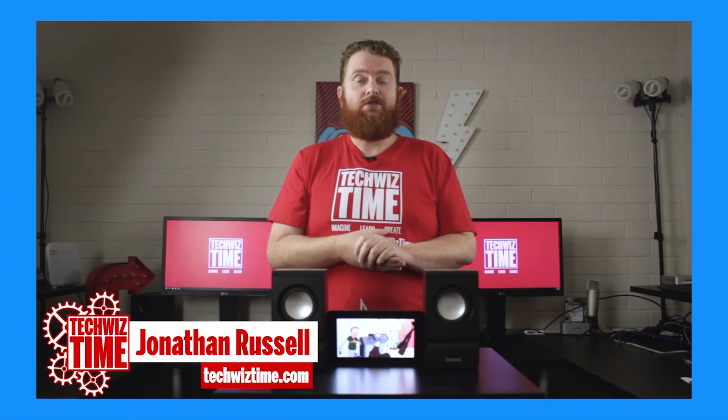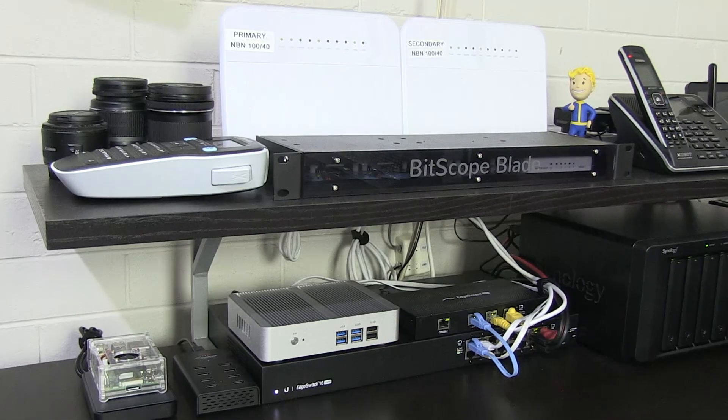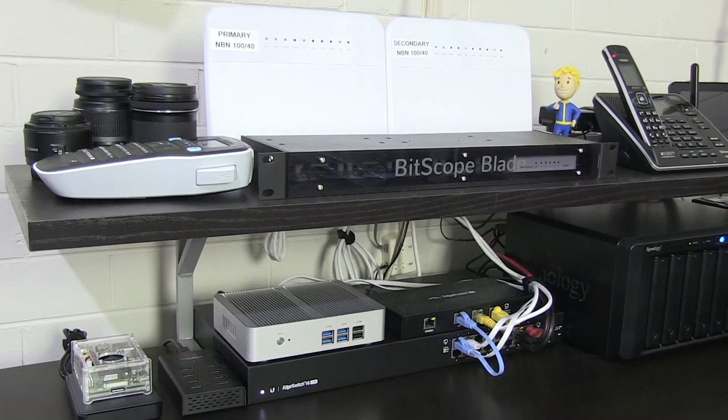Jonathan was doing YouTube videos as well as working as a graphic designer and website designer. He would have to keep an eye on uploads and come back periodically to find out whether or not they had failed. It took a lot of planning ahead — working during the day meant coming back during the night to re-upload files. This was back when John was on good old ADSL.